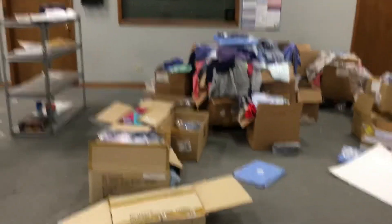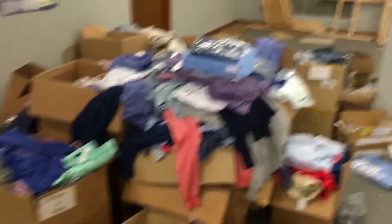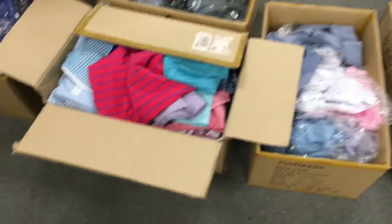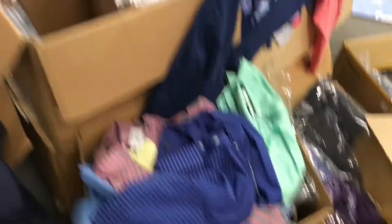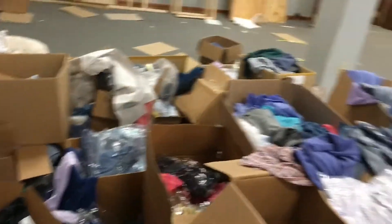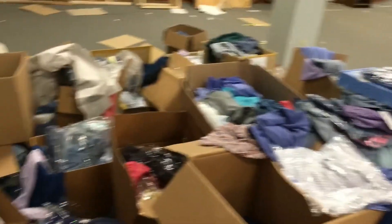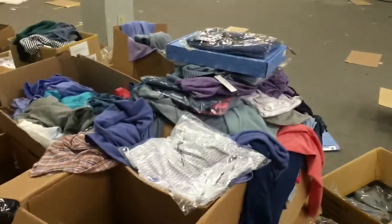We're gonna take all these clothes to the Haven of Rest — it's a local place, non-profit, kind of like the Salvation Army. We're gonna take all this stuff there and any other loose clothing. Hopefully they can get some use out of this stuff. There's some vests and jackets in here, so hopefully they do good with it — help some people out since it's cold.